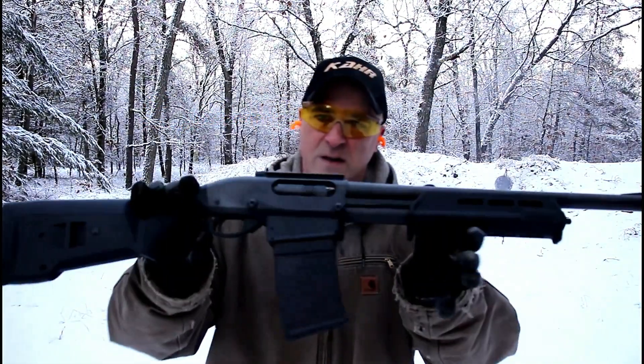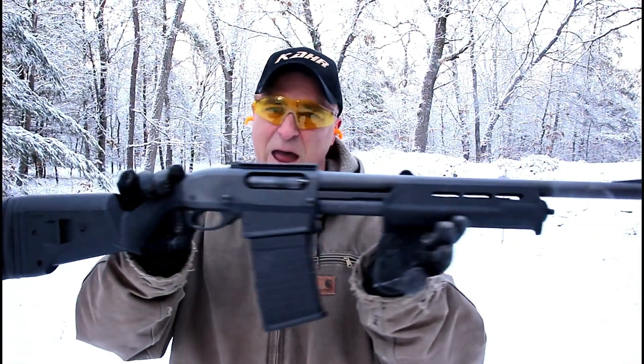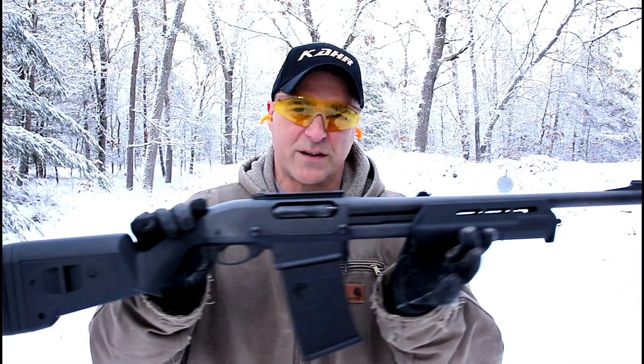There it is. What a nice package. Love this thing. Now let's get to that rifle.